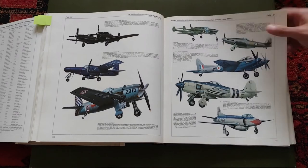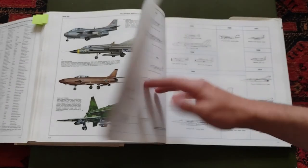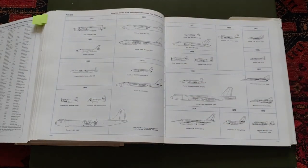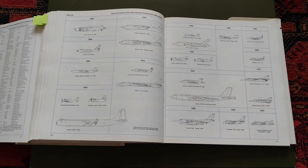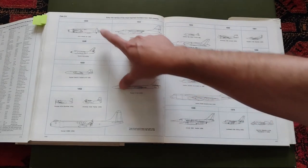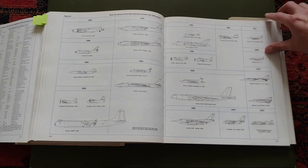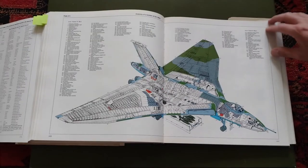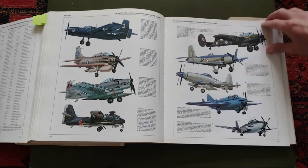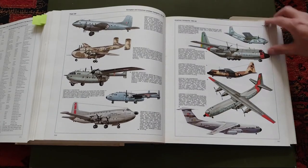Then it moves into the modern era — post-war and onwards. A lot of aircraft covered here. What's also nice, as with the earlier periods, is seeing the year each aircraft was released. For the bombers from 1945 onwards, it starts with the Lincoln, then the B-36 Convair, then of course the B-52. A lot of information — much of which I've probably forgotten, though we don't really use it for much.